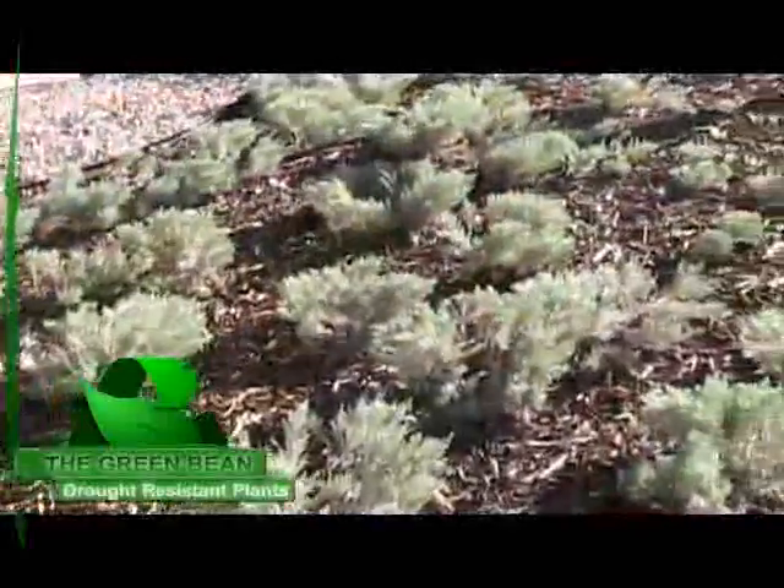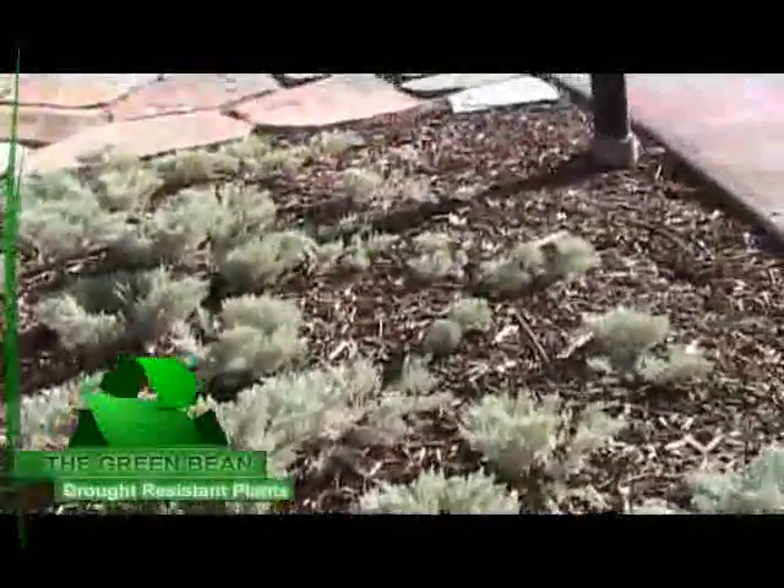We're at the Swanner Nature Preserve in Park City, Utah, where they have utilized drought-resistant plants, which is a fantastic way to do landscaping. It doesn't use very much water, and here in the west, where we are very water-conscious, it's a great way to get the landscaping done.